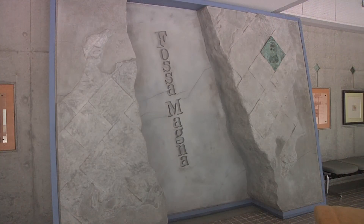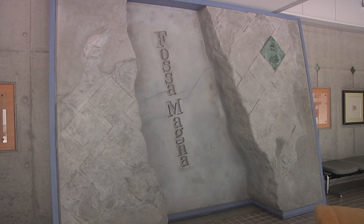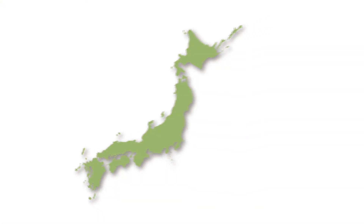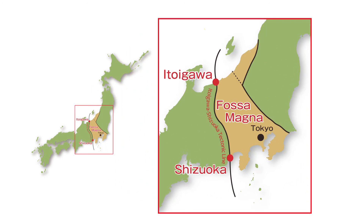The Fossa Magna, meaning Great Ditch in Latin, is an important characteristic of the geology of Itoigawa. The Fossa Magna refers to the rift that formed during the creation of the Japanese archipelago. It is thought that rock and sediment of more recent eras collected in this rift, giving it the shape we see today.